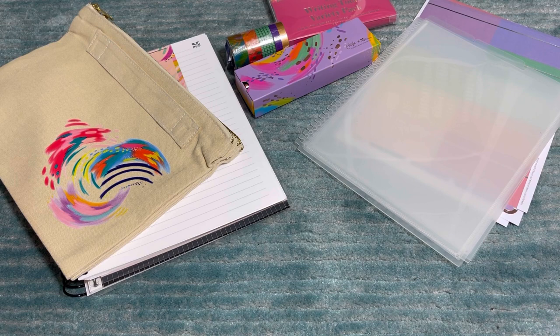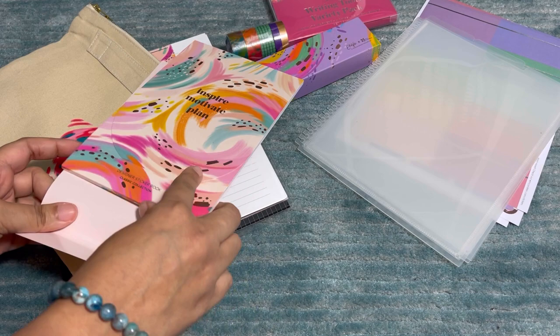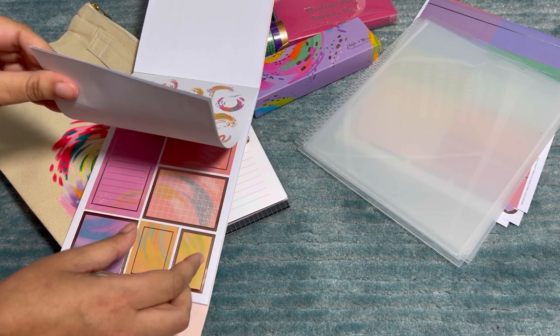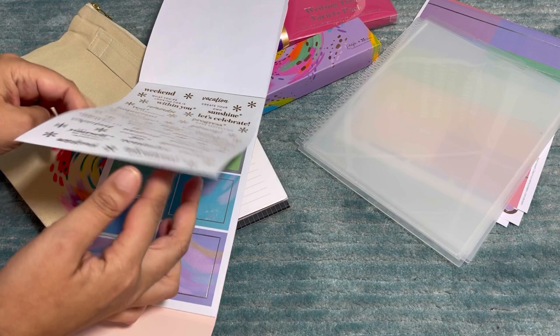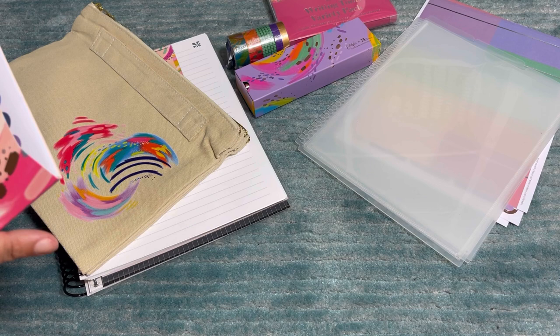The next item is the Inspire Sticker Book by Etta V. Look how it opens — it even has its own thing! It has rose gold touches and boxes that fit your planner. The moon-shaped ones are so pretty. If you want to grab one of these, this is your Etta V sticker book.